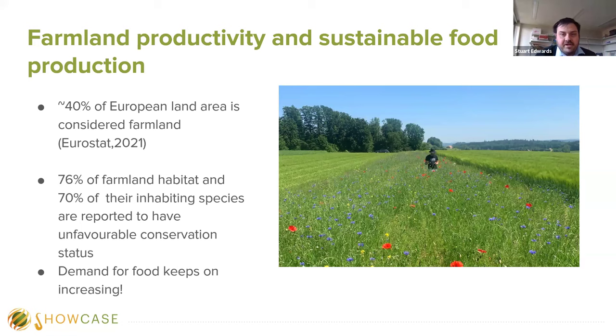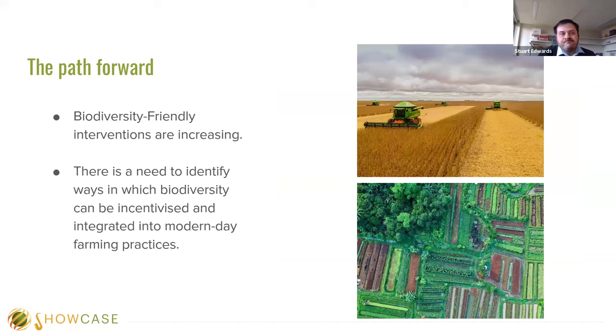But the demand for food keeps increasing. We're now seeing an increase in biodiversity-friendly interventions. Long gone are the days of vast open expanses of fields — we're moving to more complex habitats for the benefit of invertebrates, with the introduction of pollinator strips. These are actually quite costly to implement, and there's not much difference between the costs to utilize these interventions compared to the ecosystem service gains. So there is a need to identify ways in which biodiversity can be incentivized and integrated into modern-day farming practices.